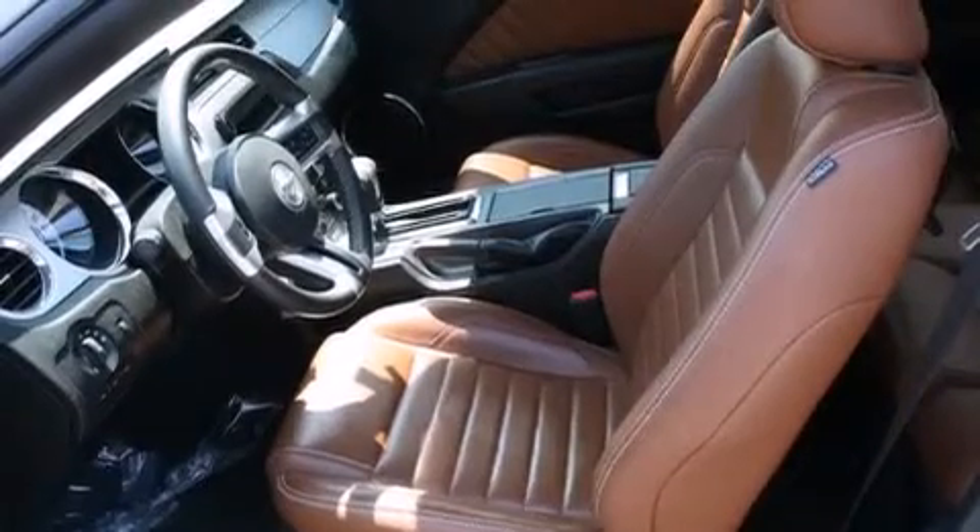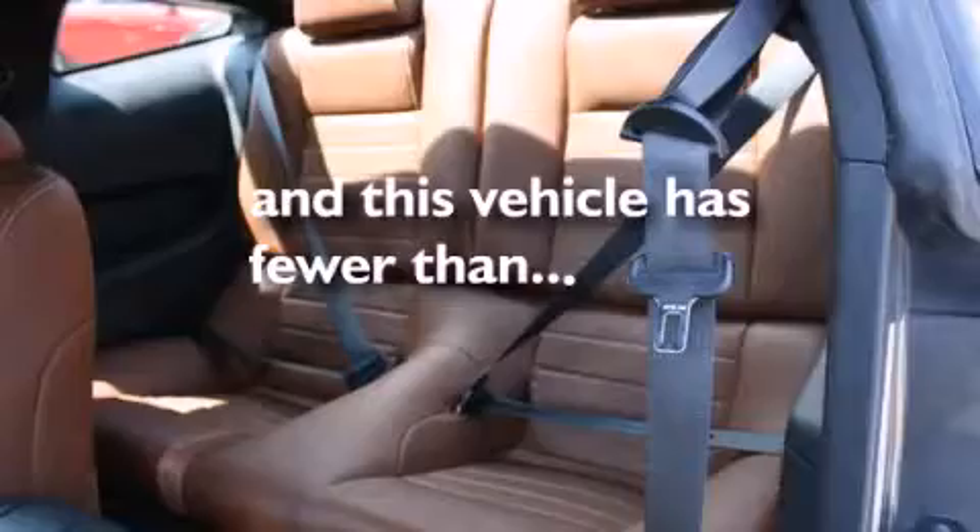Full power accessories, a rear window defroster, a keyless entry system, fog lamps. And this vehicle has less than 46,000 miles.